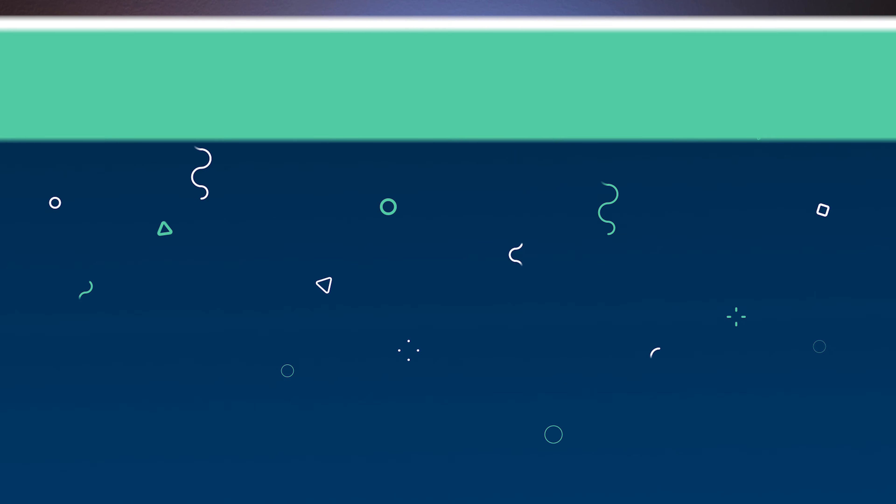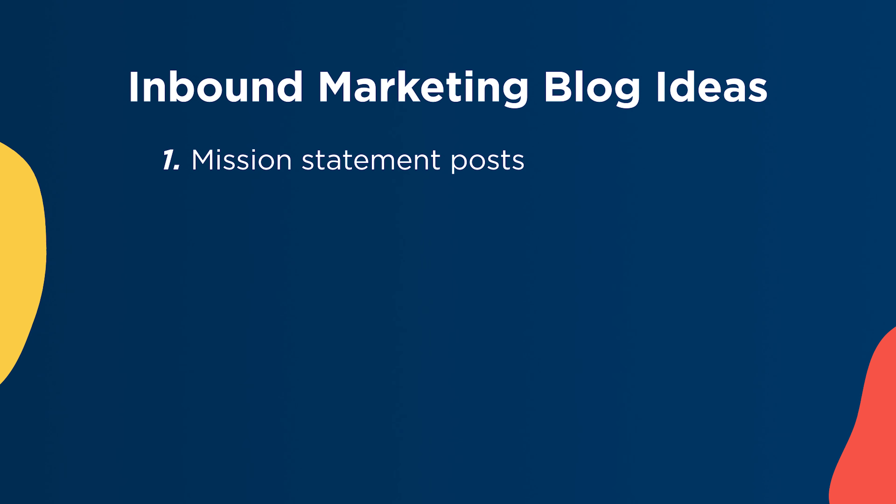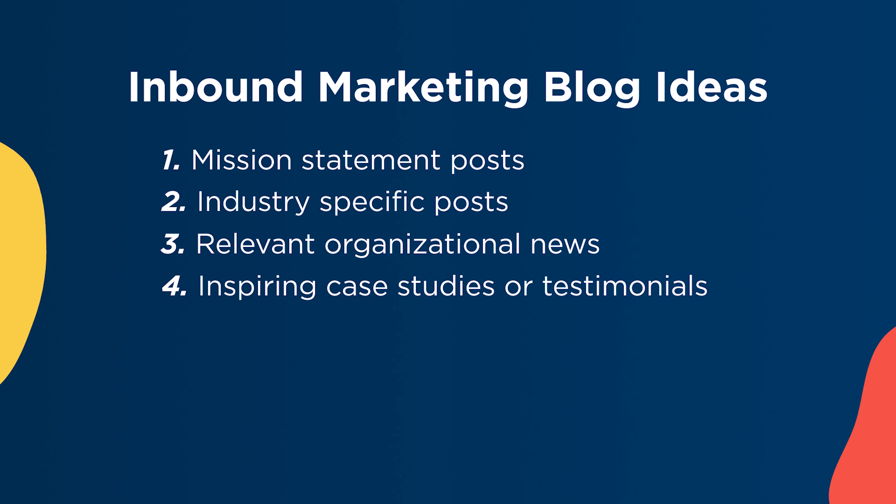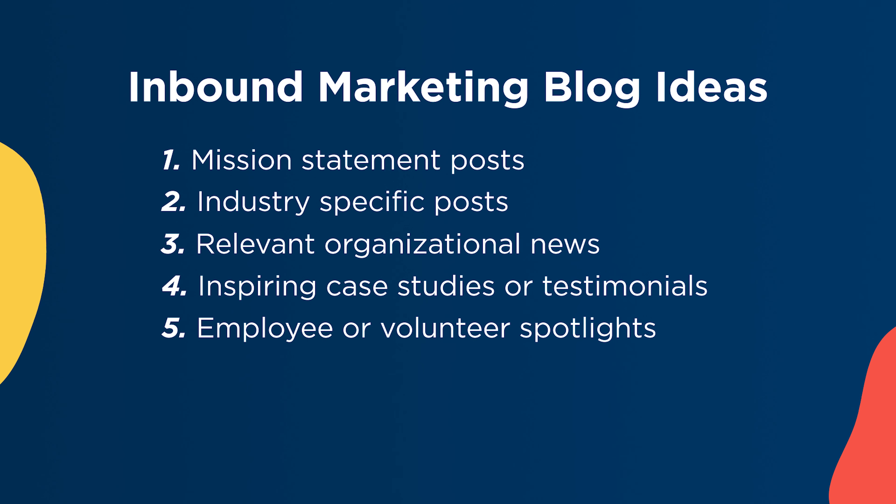Here are some examples of topics you can write about in your blog. One: posts about your mission statement, which will spread awareness of your cause. Two: writing about industry-specific topics that establishes your nonprofit as an industry expert. Three: any relevant organizational news or exciting updates. Four: inspiring case studies or testimonials that provide real-life examples of how your nonprofit is making a difference. Five: behind the scenes of your organization through employee spotlights or volunteer testimonials.